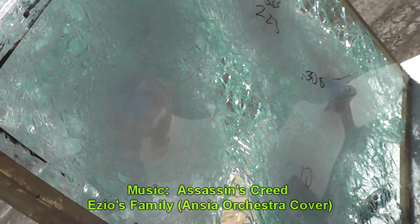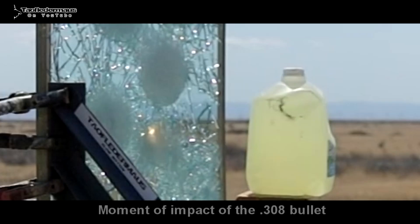I want to thank Greg for bringing all his guns out and bringing out this glass for us to shoot. I hope you guys enjoyed this video — thanks for watching.